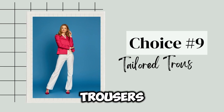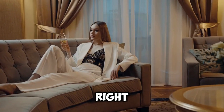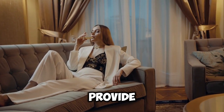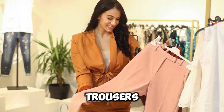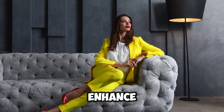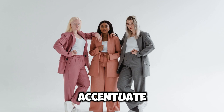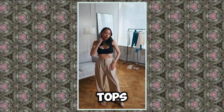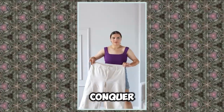Choice number nine: tailored trousers. Well-fitted trousers are essential for achieving a classy appearance. The right pair of tailored trousers can transform your look, offering a polished finish that flatters your figure with structure and sophistication. When selecting trousers, focus on elegant fabrics like wool, linen, or high-quality cotton. Look for styles that enhance your silhouette, such as wide-leg or straight-leg cuts. A high-waisted design can further accentuate your waist, creating an hourglass shape. Pair tailored trousers with fitted blouses or chic wrap tops for a balanced look that exudes confidence.